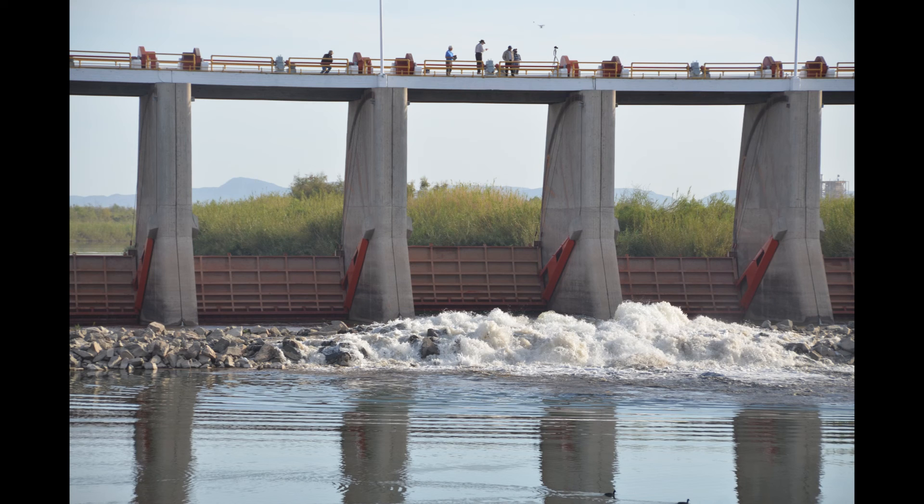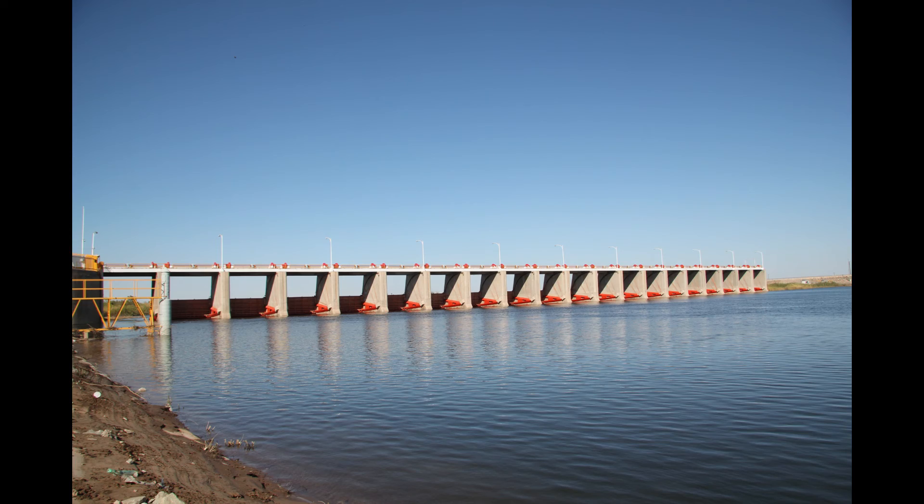In a matter of days, a river had formed. This photo was taken exactly one week after the pulse flow began.